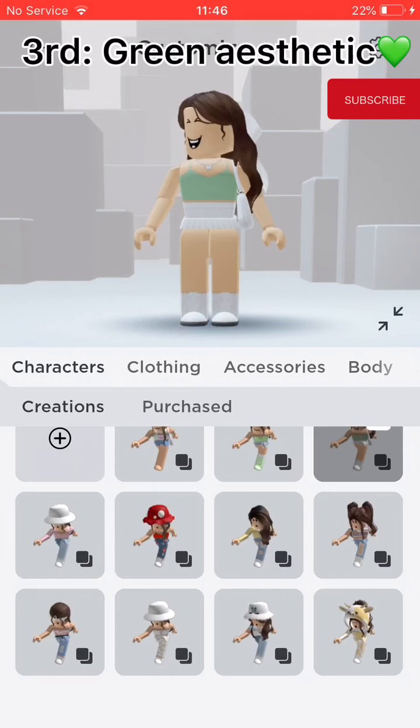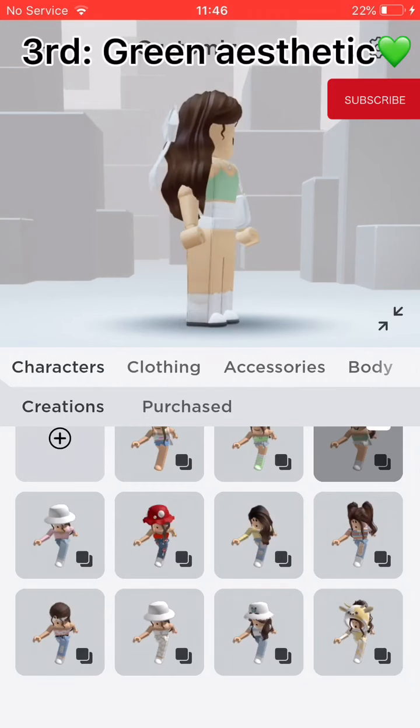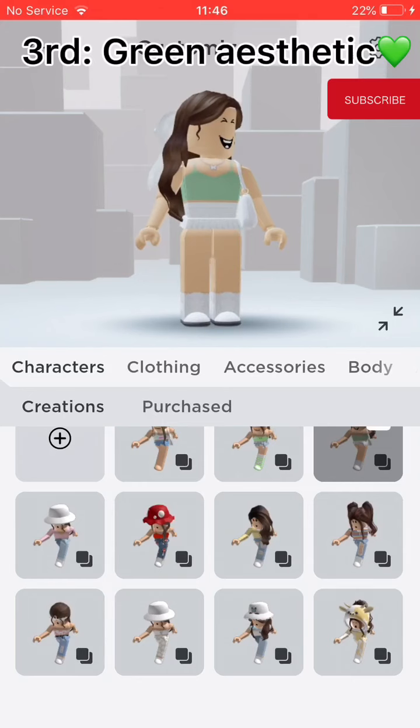Third, Green aesthetic. It's really cute with the white bow and handbag. I don't know, I like green lately. The hair is also pretty cute.